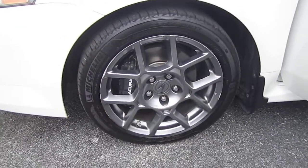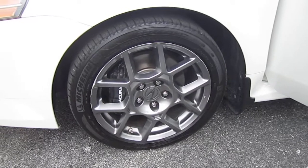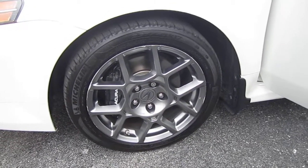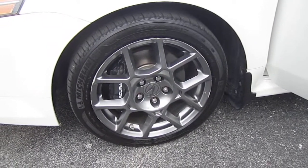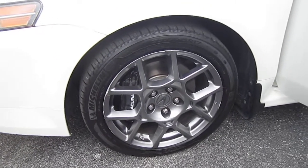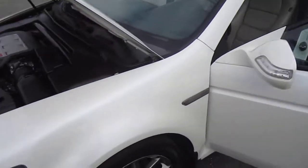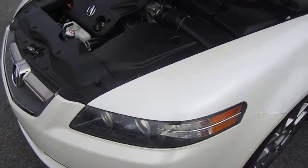It comes with the 10-spoke alloys with a darker silver color — special TL Type S wheels. You know a TL Type S when you see it mainly by the wheels. It does come with Acura Brembo brakes and they are wrapped with Michelin tires all the way around, from 2016, so fairly new tires here.